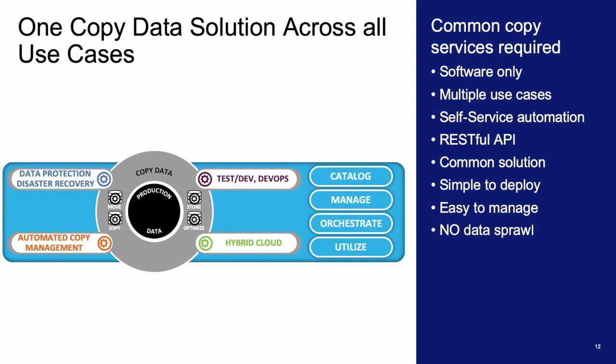Spectrum Copy Data Management provides one technology with all the necessary characteristics to copy, catalog, manage, orchestrate, and utilize a single copy of data from multiple use cases easily and effectively. One copy of data can be utilized for a number of use cases, and provides roles-based access and secure self-service for people who need access to the data. As users need copies of data, they can create them from the common truth of the data, ensuring accuracy — all tracked in the Spectrum CDM catalog. This helps reduce copy data sprawl, which reduces CapEx, and the self-service nature of the solution takes the burden off IT and helps to reduce OpEx.